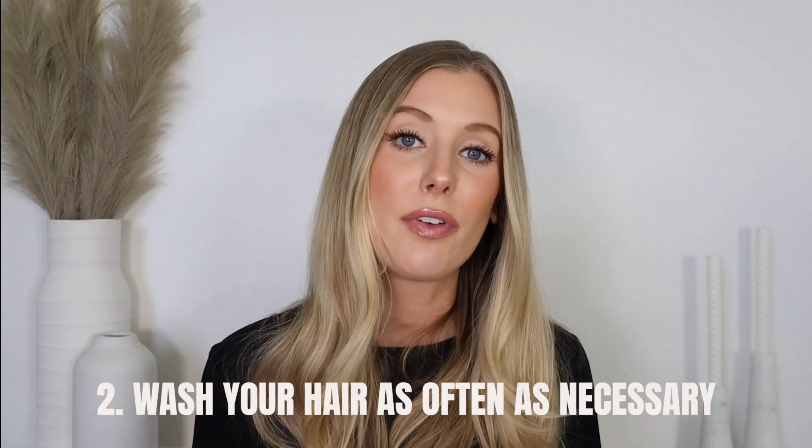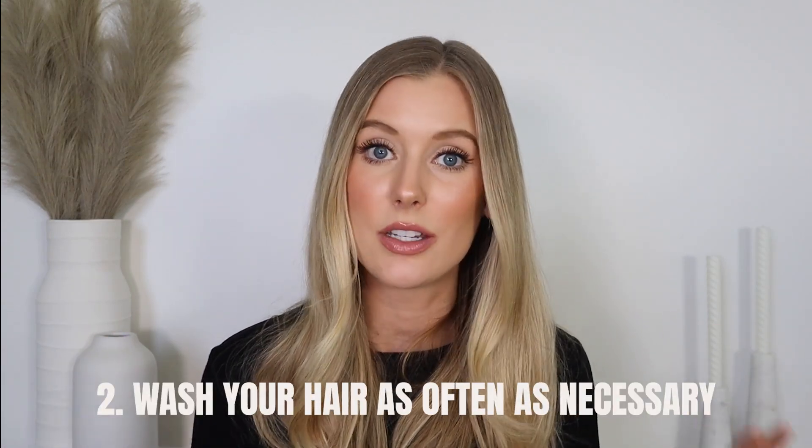My second tip is to not be afraid to wash your hair more if you need to. I know that might sound surprising coming from me, but between the extra sweat on your scalp from hot humid days and all of the gunk that can get on your scalp and hair from the pool and beach, you may need to shampoo more frequently to maintain the health of your scalp, keep it feeling comfortable, and remove all of that gunk. And if that's what you need to do, that's what you need to do.